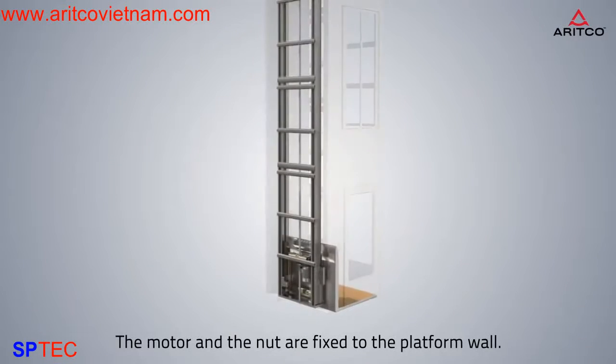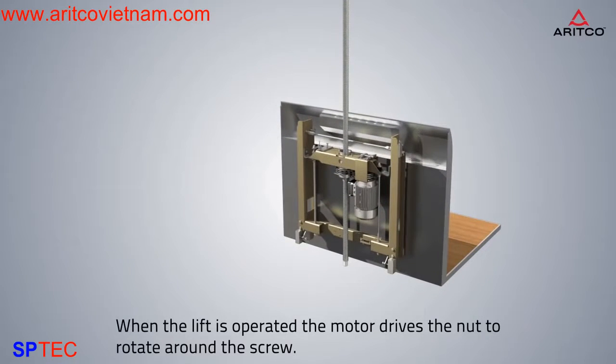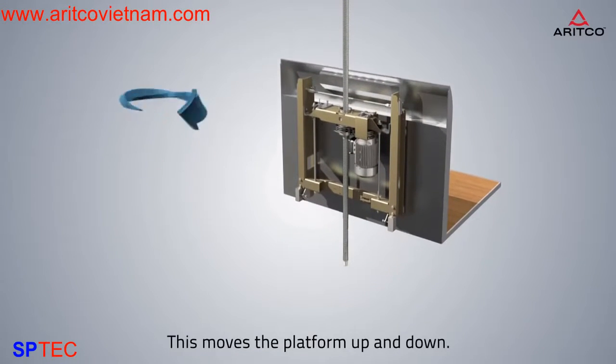The motor and the nut are fixed to the platform wall. When the lift is operated, the motor drives the nut to rotate around the screw. This moves the platform up and down.